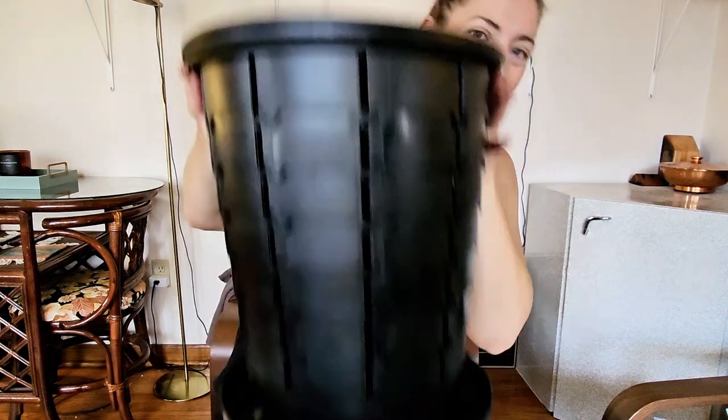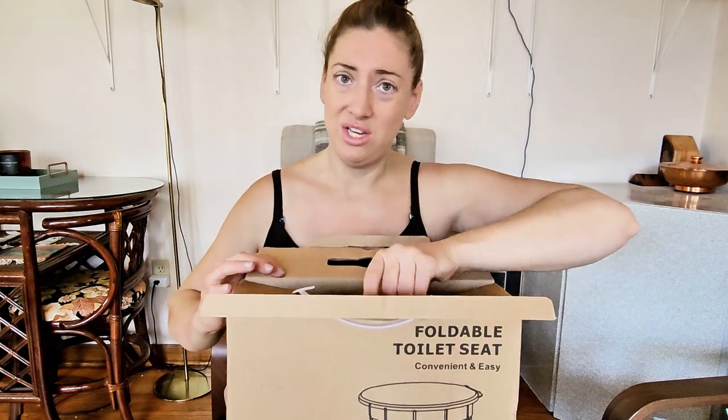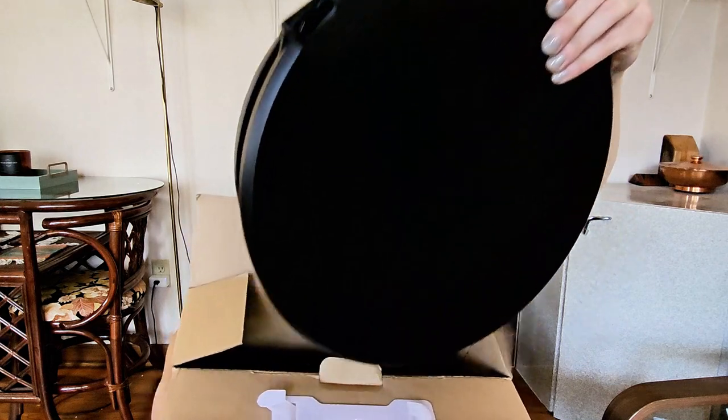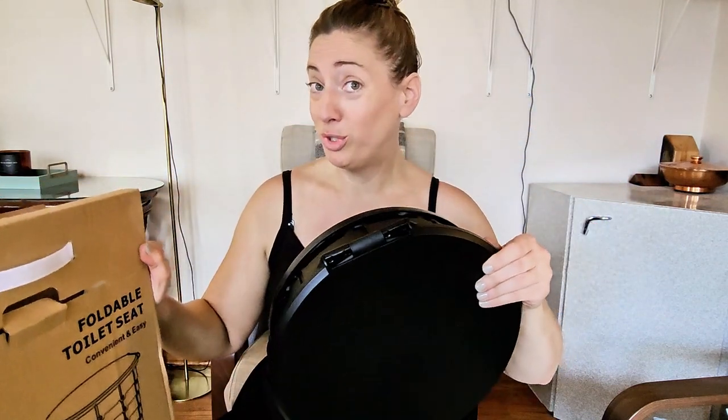Don't knock it till you try it. Look at this — one of the worst parts about camping is having to hike to go find your toilet, especially when it's cold out, if you're with children, or worst of all if it's in the middle of the night and it's freezing cold and dark and who knows what's lurking out there. I present to you this easy to clean, easy to carry foldable toilet seat.